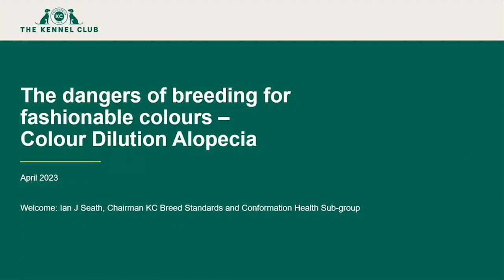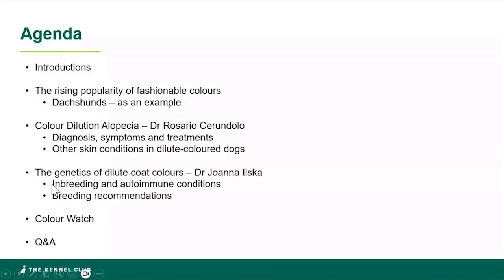We've got about 20 minutes for questions at the end. We will pick up as many pre-submitted questions as we can, and as many questions from the chat as possible. In terms of the session: the first 10 minutes is a brief introduction from me about the rise of popularity of so-called fashionable colours, with a particular focus on Dachshunds. I'm then going to hand over to Dr. Rosario Cherundolo from Dick White Referrals.